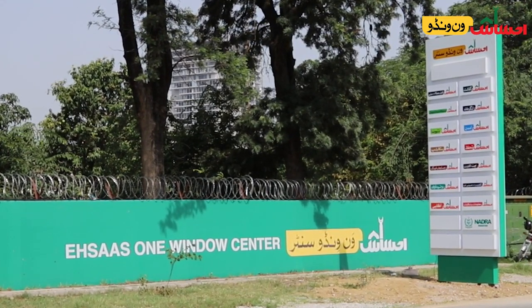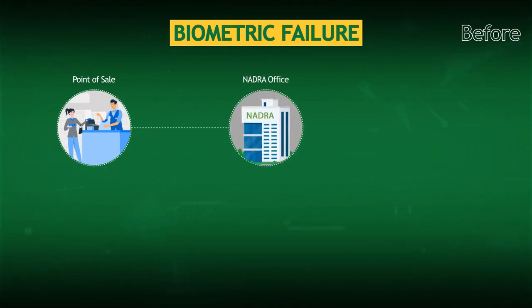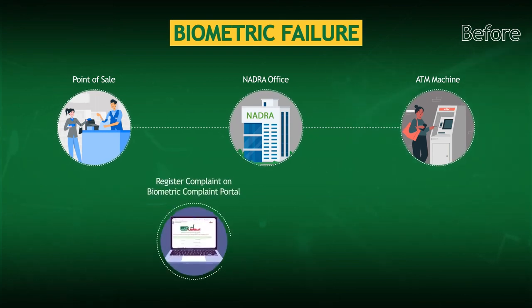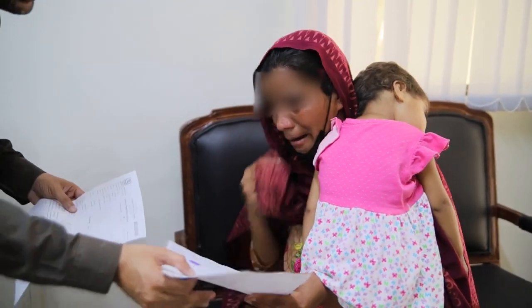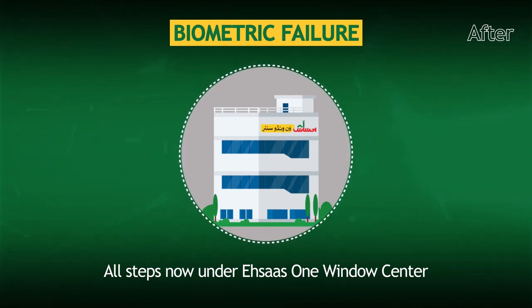Having all these services in one center can significantly facilitate an Ehsas Kafaalat beneficiary. Previously, if an Ehsas Kafaalat beneficiary failed to receive payment because of faded fingerprints, she had to go to the NADRA office to get the fingerprints attested, then wait for one week. If she failed again, she had to send a complaint, and after some due diligence, we would send her a personalized message asking her to go to a bank branch to draw the money. So imagine a woman from Mardan district coming to Peshawar for days to go through this — she would spend a lot of money on taxis and stay in shanty hotels. Now we have brought everything into one center.